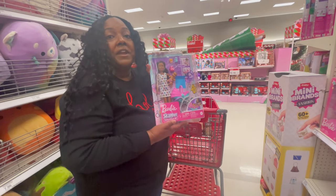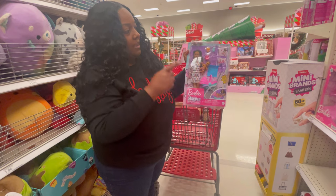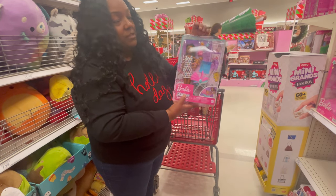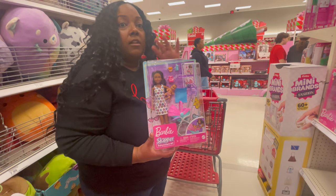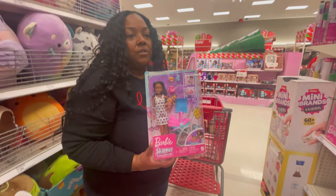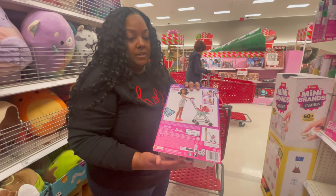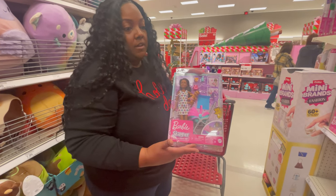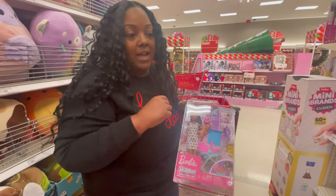We found a Barbie Skipper playset here — she's the babysitter. You get the Skipper doll, the baby, and the stroller with these little accessories. We're looking for items that have a lot of impact but for a low price, and this one is $22.99 and is part of the deal. The deal is if you spend $100 you get $25 off, and if you spend $50 you get $10 off. Be sure to check it out in your Target Circle app.